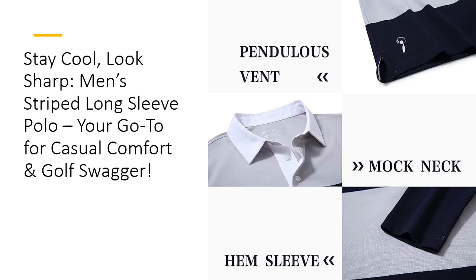Durability is key, and this shirt delivers. From the office to the golf course to a casual weekend getaway, the men's long-sleeved striped polo is built to last. It's not just stylish, it's tough. The long sleeves offer extra coverage, and the fabric's resilience means it'll stay looking great after countless wears and washes. No pilling, no shrinking, no problems — just premium quality.